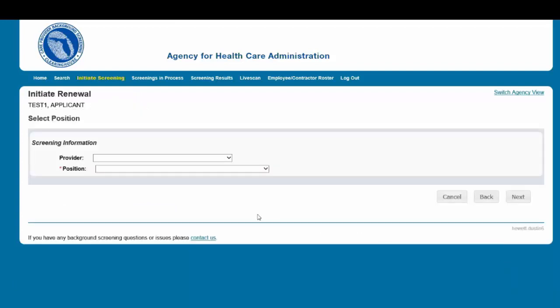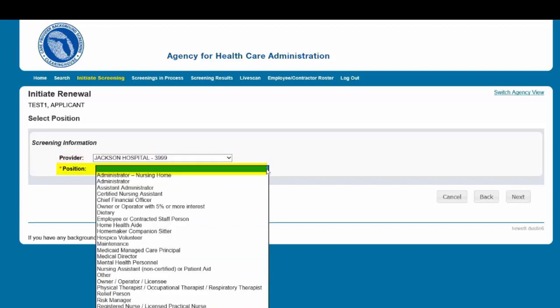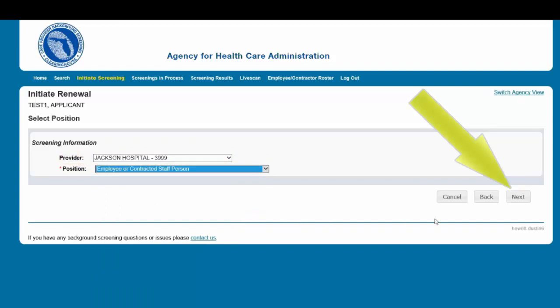To ensure the appropriate criteria is applied during the screening review, the position type and the reason for screening of the individual must be entered. First, select the provider that the individual is employed by from the drop-down list. Please note the provider drop-down list will only display if you are accessing the website on behalf of multiple providers. Select the employee's position from the drop-down list. Then select Next.